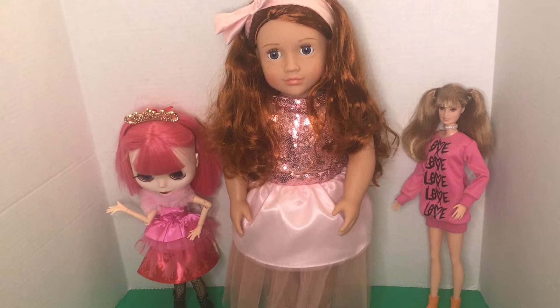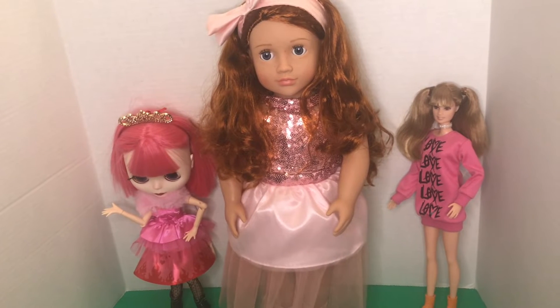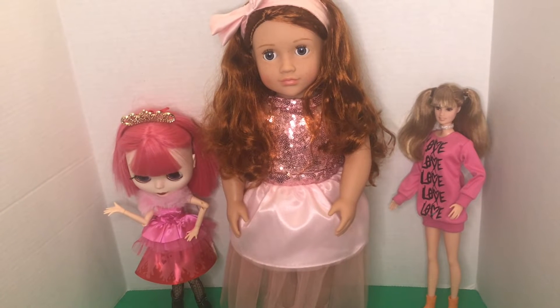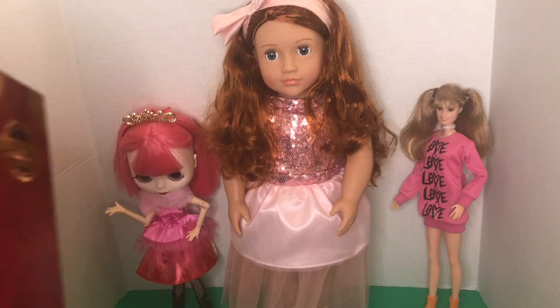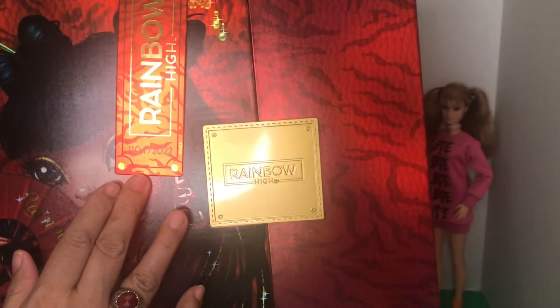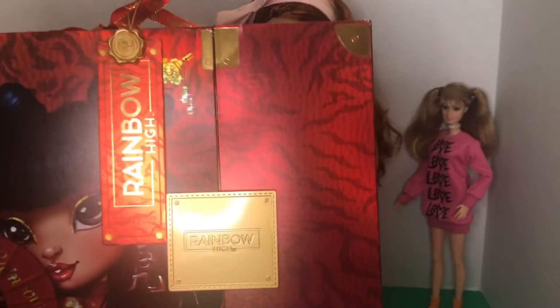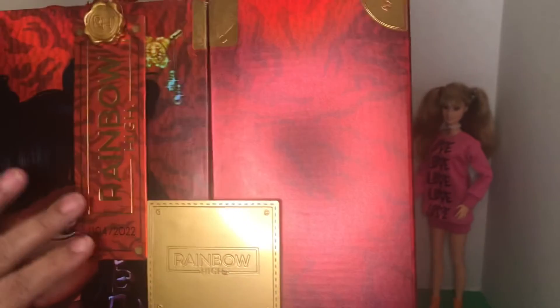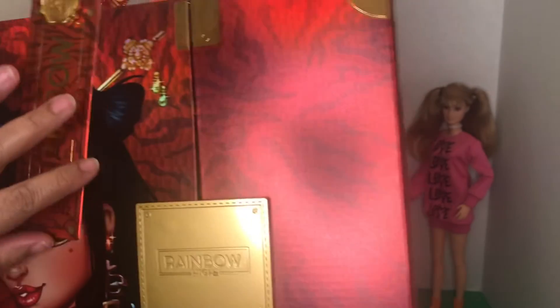Also, since we're talking about other channels and things like that, I thought I'd show you something that arrived. The numbered issued Rainbow High Lily Chang that came was so wonderful. I know they came out later than some of the ones that were not numbered, so I'll give you a little sneak peek.